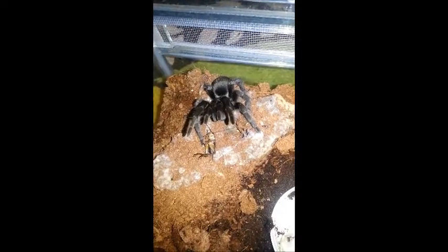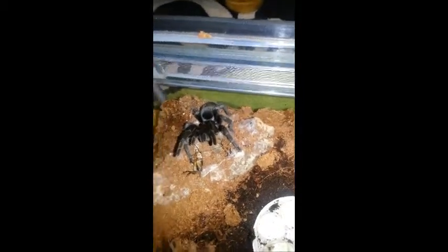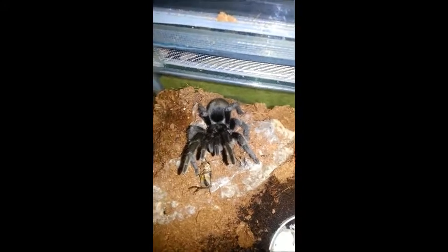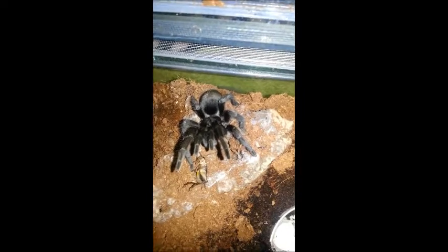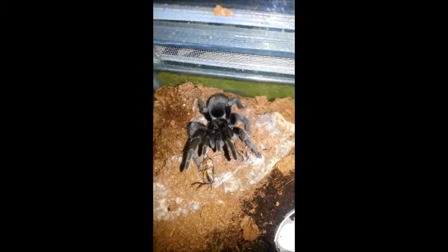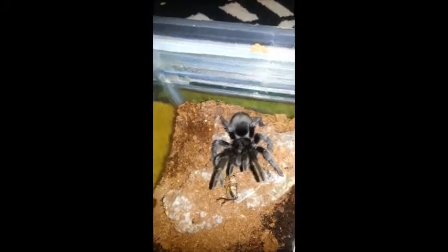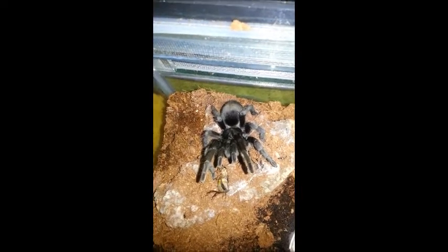Well, it's not exactly a threat posture, is it? This is Marley, a Brazilian black, who I treasure — not only because he or she is absolutely beautiful, but also because we nearly lost them. We had to put Marley in an ICU for a little while, and came back from the dead almost, which was just such a relief.